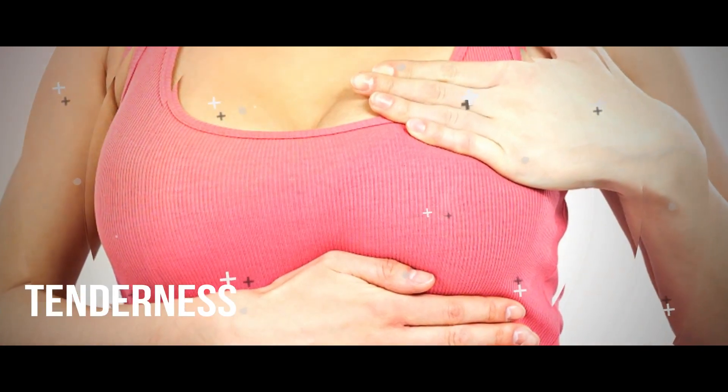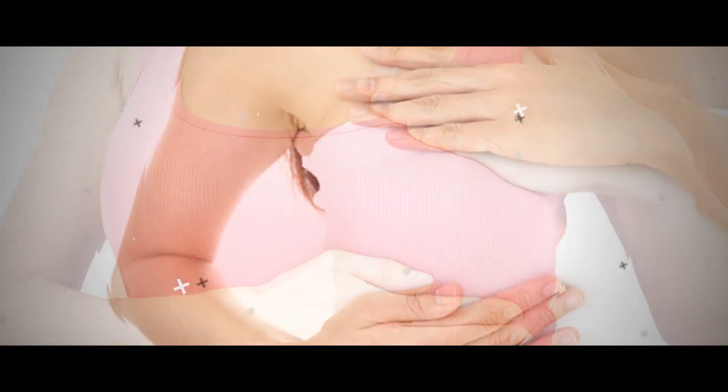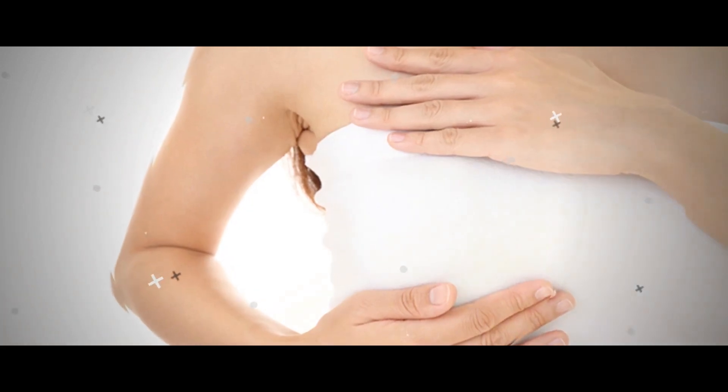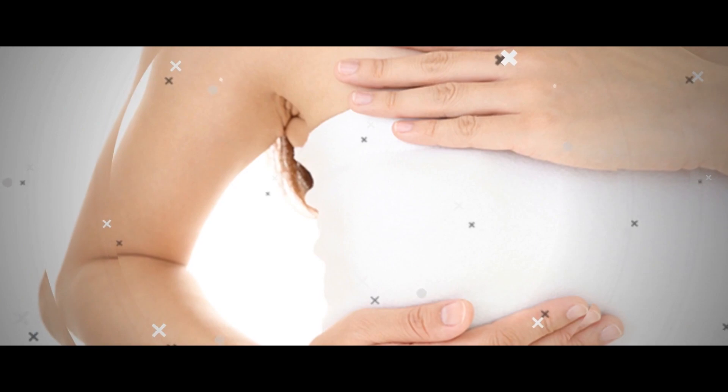5. Breast Soreness or Tenderness. Breast and nipple sensitivity, tenderness, or soreness can be another sign of ovulation, thanks to the rush of hormones entering your body right before and after ovulation.